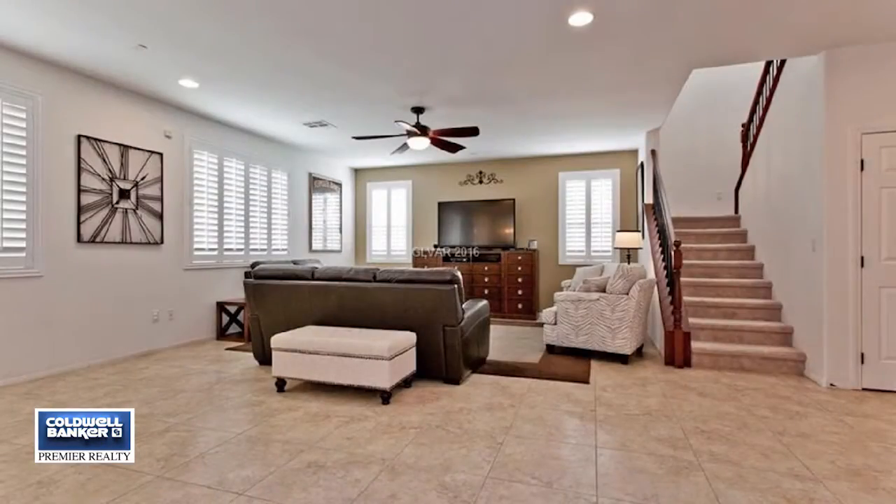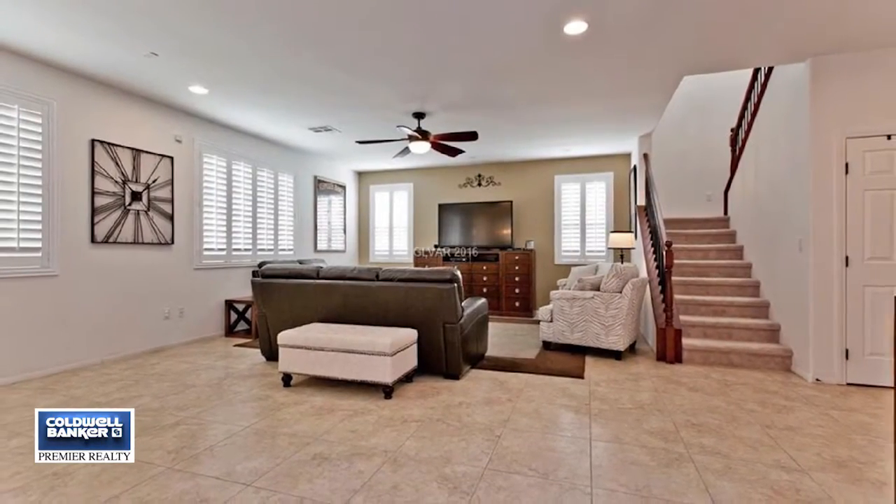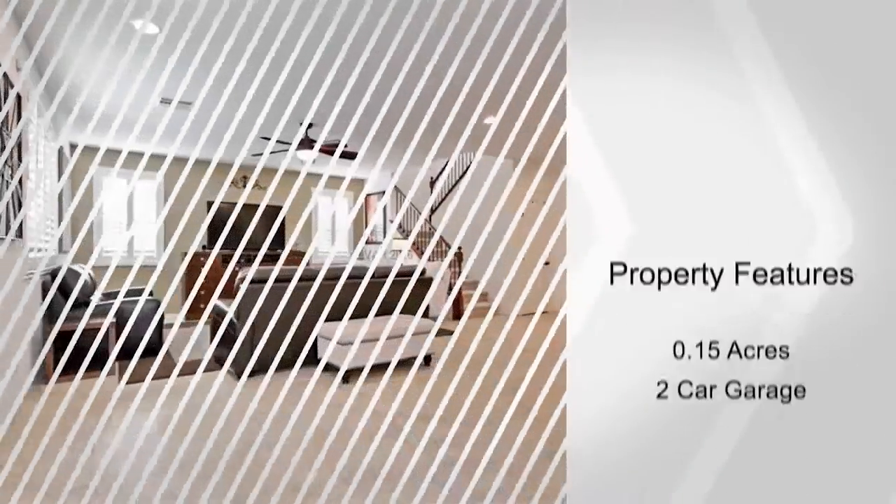The loft upstairs is built to fit several uses or needs. This home showcases a large backyard, tile floors in the main living area and plantation shutters.